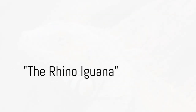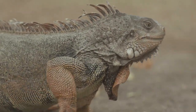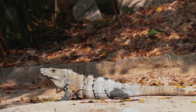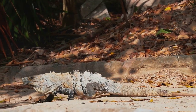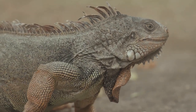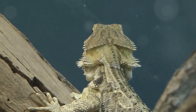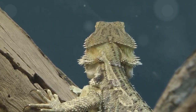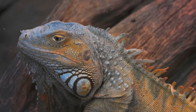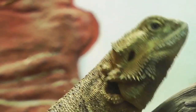Ever seen an iguana that resembles a rhinoceros? Allow me to introduce you to the rhino iguana, a reptile with a striking appearance and strength that is hard to ignore. This fascinating creature hails from the Caribbean, making its home in dry, rocky forests and scrublands. The rhino iguana got its name from the horn-like protrusions on its snout, which are eerily reminiscent of a rhinoceros. These creatures are known for their power and agility — they are excellent climbers and swift runners, making them formidable in their natural habitat. Rhino iguanas are quite territorial and use a variety of signals to communicate, from head-bobbing to tail-whipping. The rhino iguana — a testament to nature's creativity.